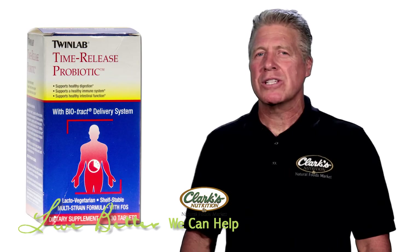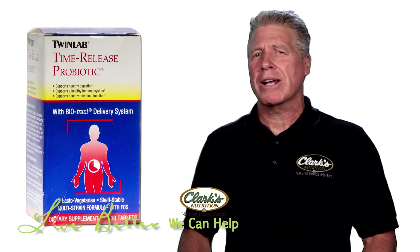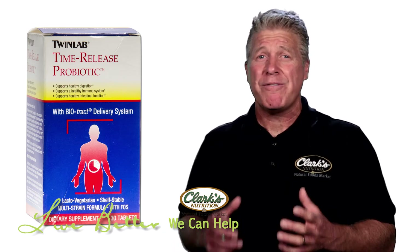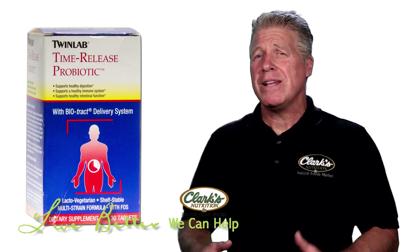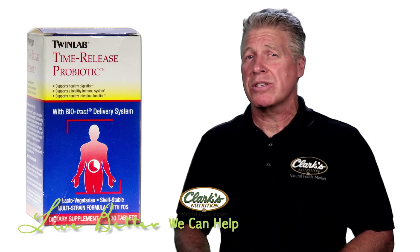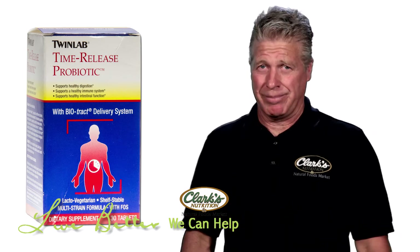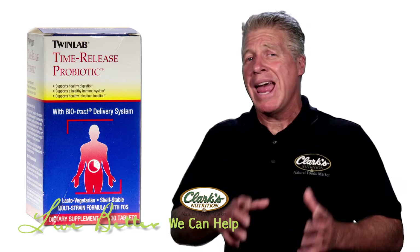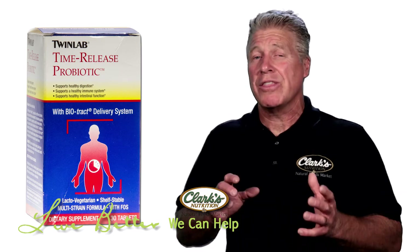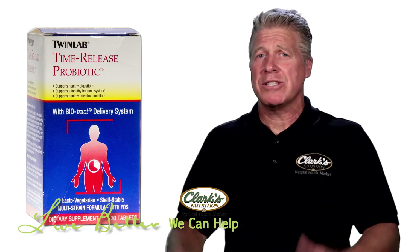Next on the list is a time-released probiotic. What does time-released mean? They use a product called BioTrack — it's a combination of fibers that ties up the probiotics and prevents them from acid hydrolysis from enzymes such as hydrochloric acid as well as pancreatin. This protects those probiotics and allows them to get into the small intestine and the large colon, where they need to be to benefit those colonizing bacteria.